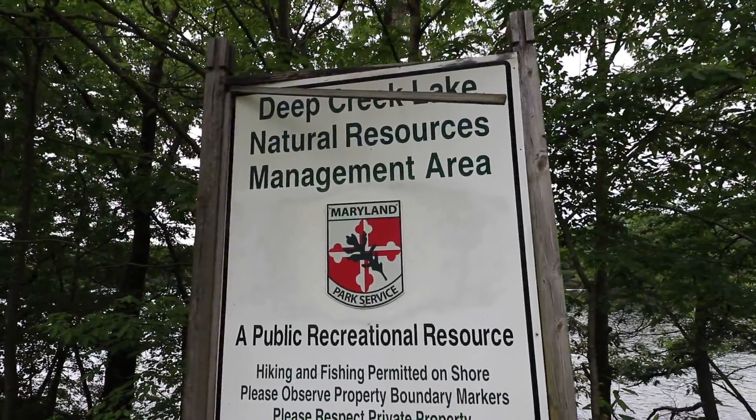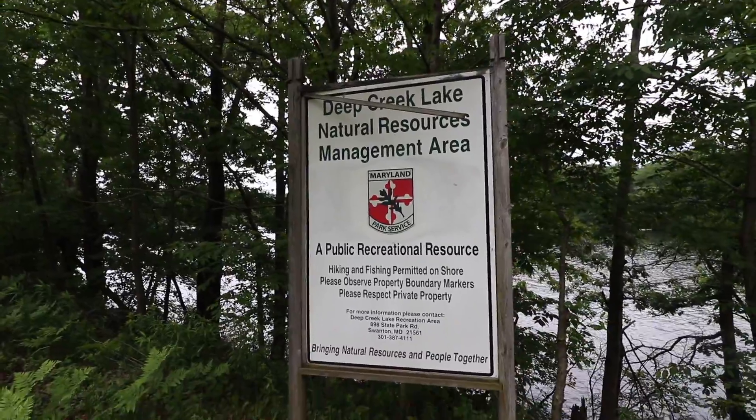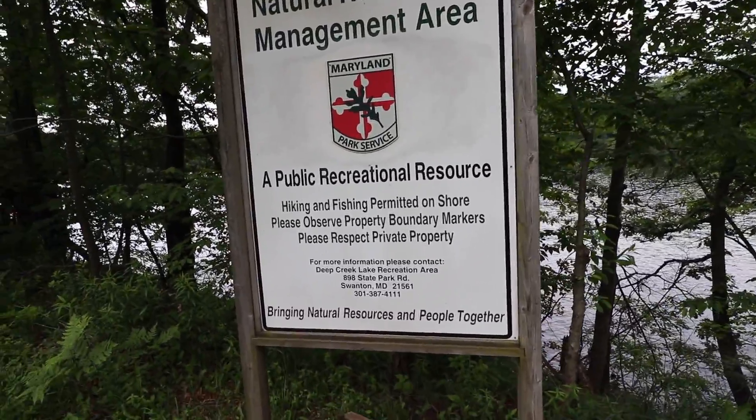Can you guys read that? Deep Creek Lake. I am at the biggest lake in all of Maryland — 3,900 acres. My very first time here.